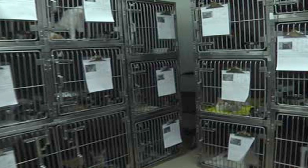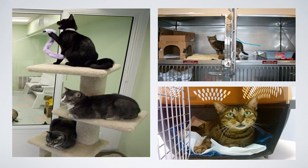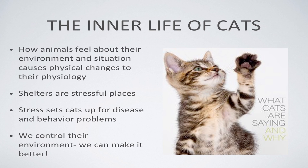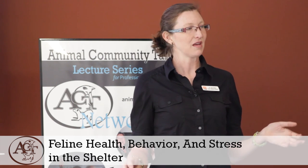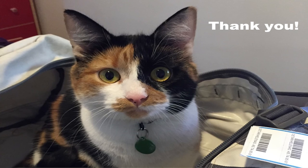We went from crowded stainless steel cages to group rooms, enrichment, portals, and adoptions. In summary: how animals feel about their environment causes real physical and biochemical changes. Shelters are stressful places — no matter what we do, the novelty, the noise, the physical changes are stressful. But this sets cats up for disease and behavior problems that we can control by improving their environments. Thank you.